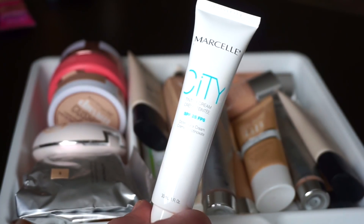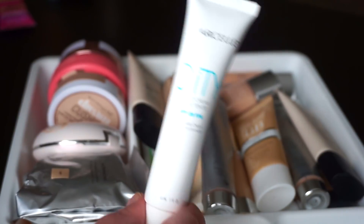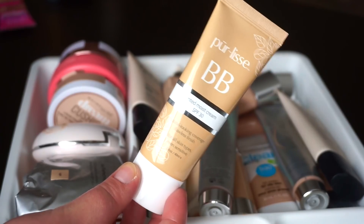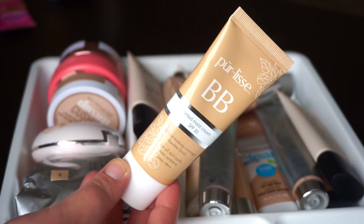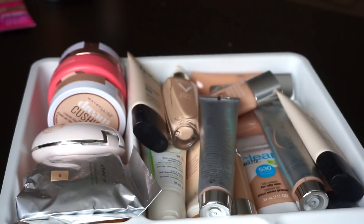This is the Marcelle City Tinted Cream — a Canadian drugstore brand. I've tried it a couple of times and I'm still kind of iffy on it, but I want to try it out more and see what I think, so that'll stay for now. Another one I haven't tried yet is the Pure Elise BB Cream with SPF 30 in shade medium — it's just kind of really dark for me and I keep forgetting to use it when I do have a tan. But I'll hang on to that one too for now.